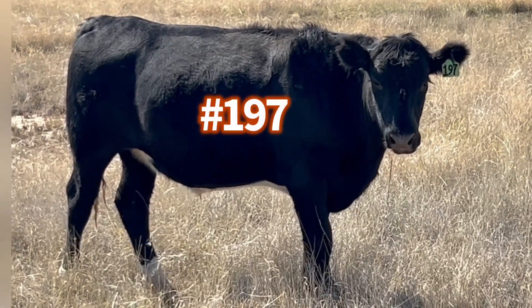We brought these five locker beef home from the mountains — from mountain grazing — back to the ranch about three weeks ago. Let's go check these turkeys out. There's deer number 197.